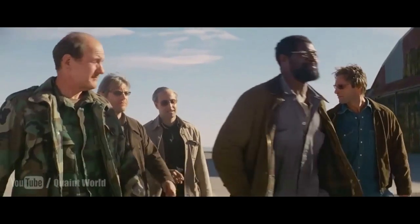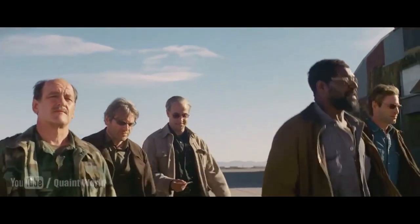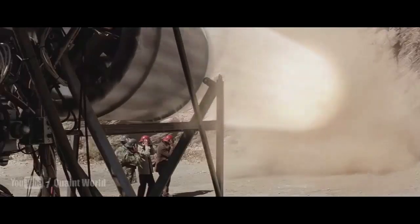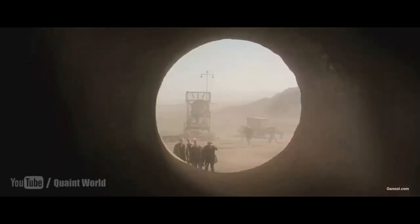Next up is The Core. In this scene, a team of engineers trying to save the world by drilling to the center of the earth are meeting with a scientist who holds the key to the drilling part of the mission, and it just so happens this scientist had a complicated history with one of the team members.